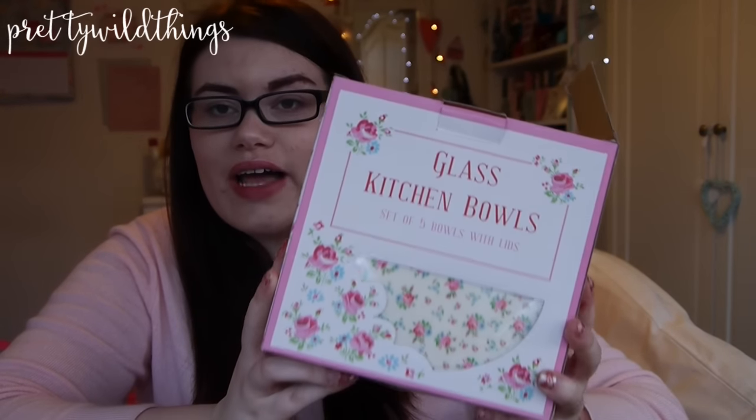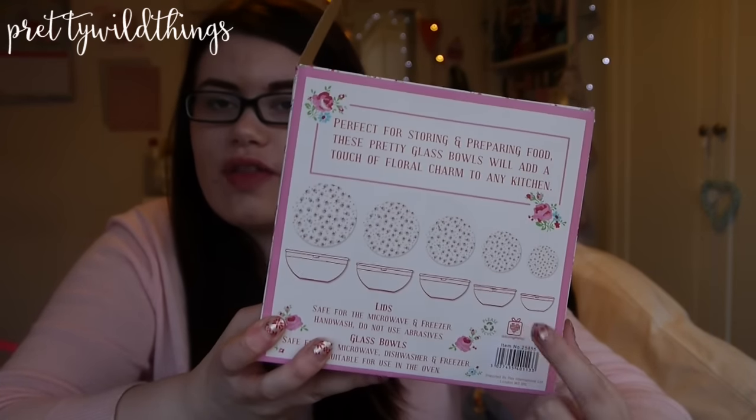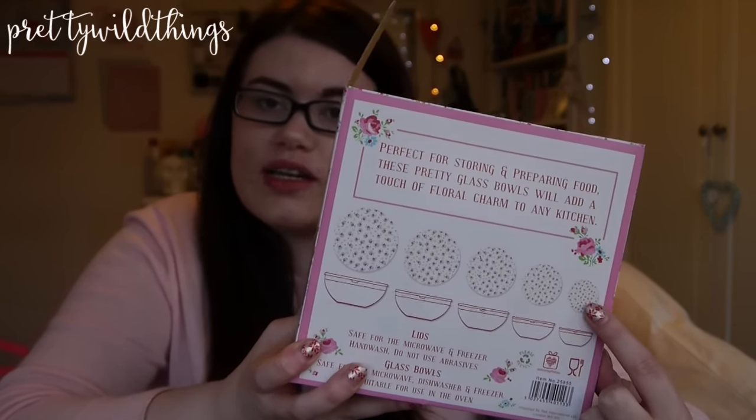Let's move on to this box of goodies. I won a £30 voucher for dotcomgiftshop, so I waited until their Christmas sale started to get more things. You may see a pattern and theme but I think we know by now that I am obsessed with floral. The first thing I got — it's quite heavy — is this set of five glass bowls. It's got five bowls that fit inside each other and each one comes with a little plastic lid with flowers all over it. I thought this would be good for picnics or for when I move out. That was £12.99.